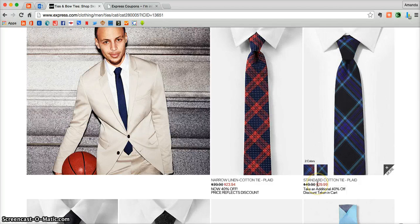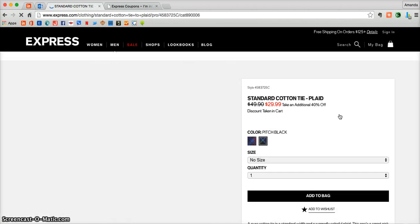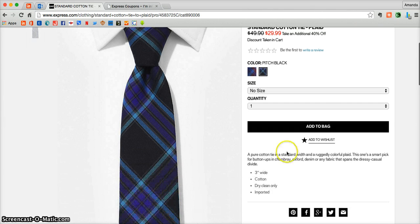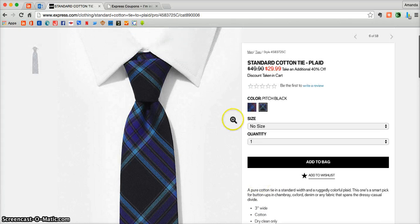Now once you find a product that you're interested in, just click on the photo and that's going to take you into a more detailed product page where you can learn a little bit more before adding something into your cart. Here you can get full details, color options, size options, and when there are reviews you can even read reviews from people who previously purchased the product.